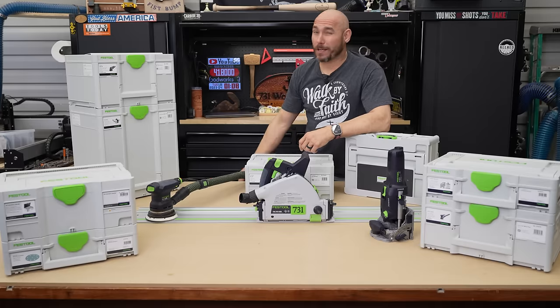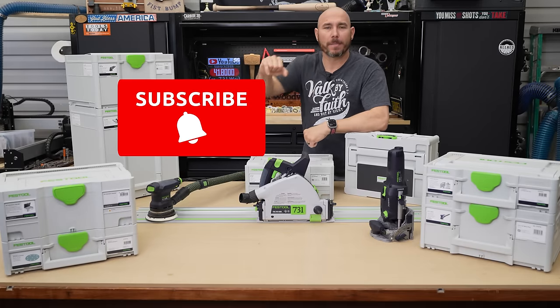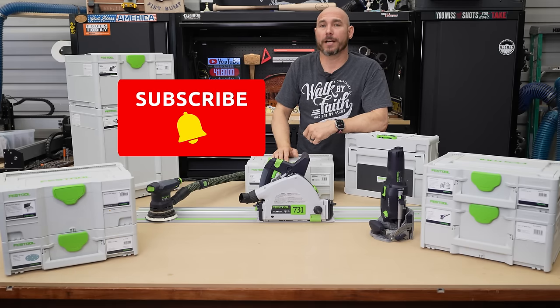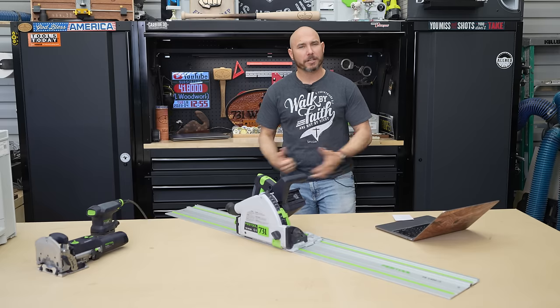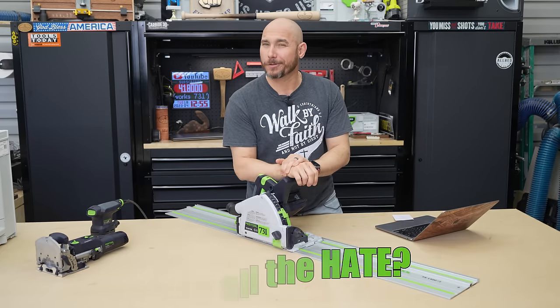If you like this video — whether you like Festool or not — click that subscribe button. Clicking it will earn you a big virtual fist bump, especially if you hit the bell icon so you get notified of all the new content coming. Now that you've got your history lesson, let's talk about why people hate Festool before we get into why you should love them.